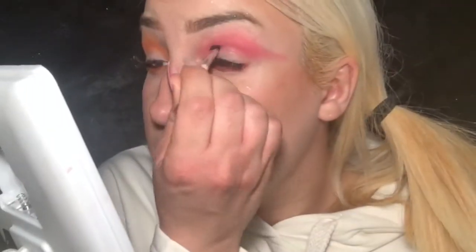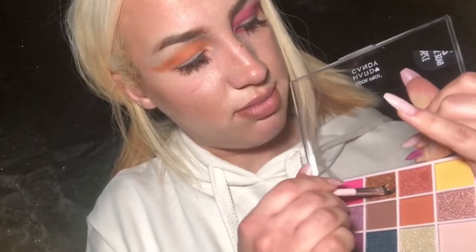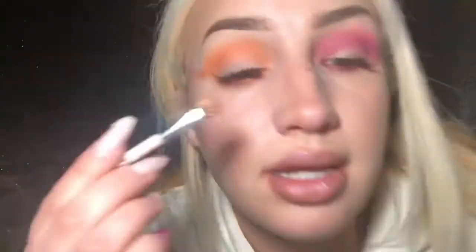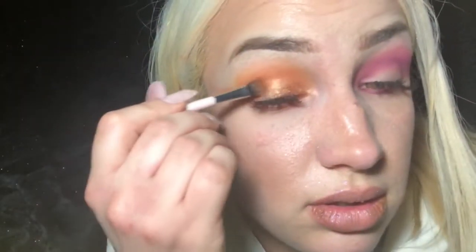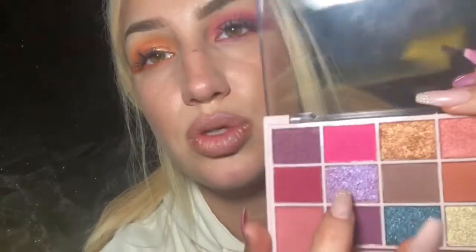Going back over here, defining the crease more with this plum shade — using the precision end of the brush to place the color and then blending it with the blending side. When I put the purple in the crease it just didn't blend that great. Back to my right eye, going in on the lid with this beautiful metallic goldish shade. This is a really pretty foil shade; even cheap foil shades have been known to create a really bold look. Wow, that's pretty — I like that a lot. For this eye I'm going to go in with this pretty dual chrome shade.